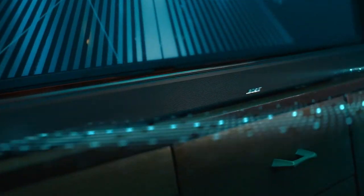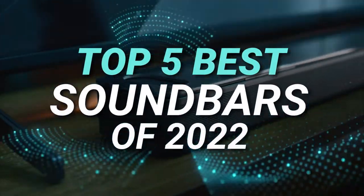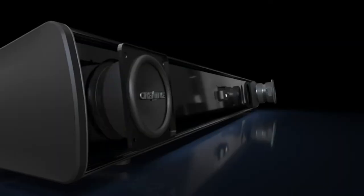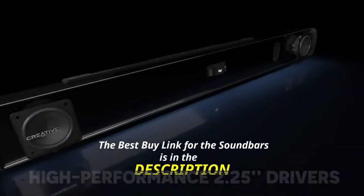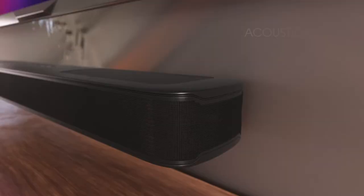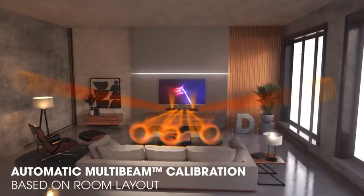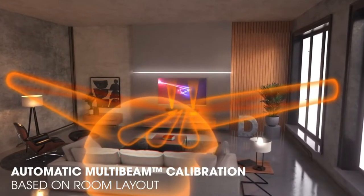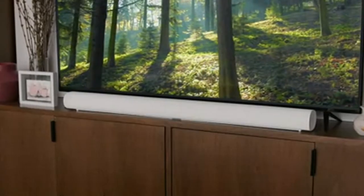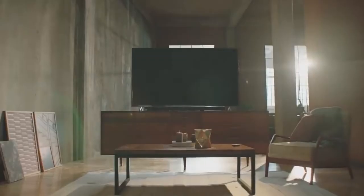Hi and welcome back to Simplify Tech. In today's video I'll be sharing with you the top five best soundbars of 2022. I'll also be leaving links to all these soundbars in the description below. When we talk about soundbars, we think about their benefits: they save space, they can be a lot cheaper than a full surround system, and they give you better sound than a TV's built-in speakers. But which is the best soundbar on the market right now?